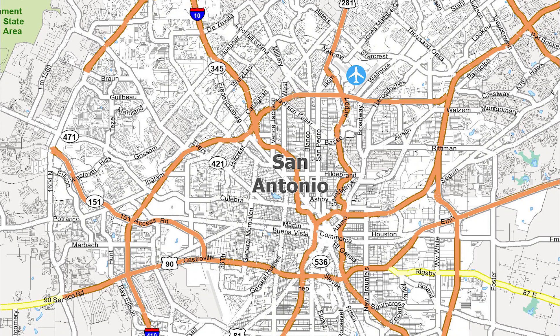Hello, my friends. This is a map of beautiful San Antonio, Texas. San Antonio is a popular tourist destination.